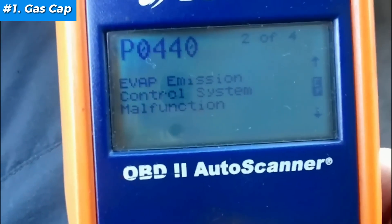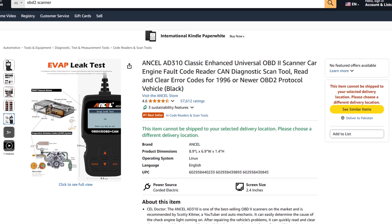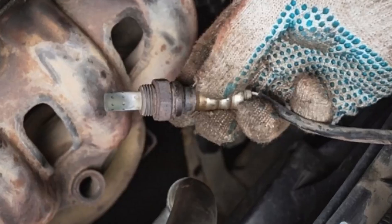Or if you're impatient like me, use an OBD scanner — it's reliable, easy to use, and budget-friendly. Your car will thank you, and so will your wallet.